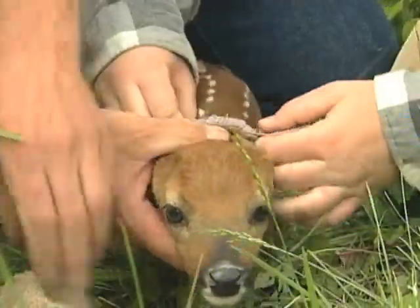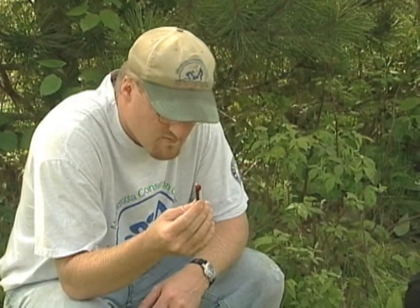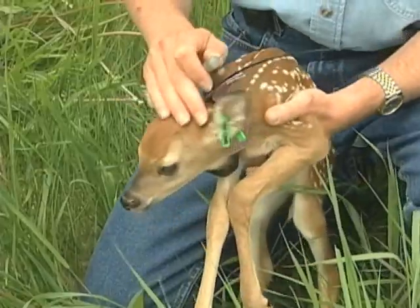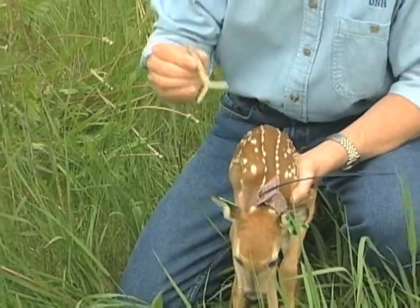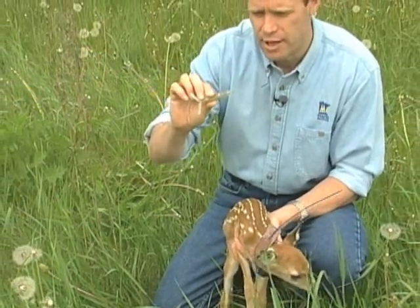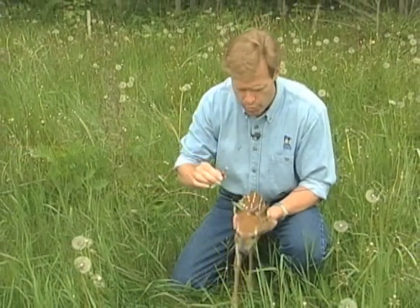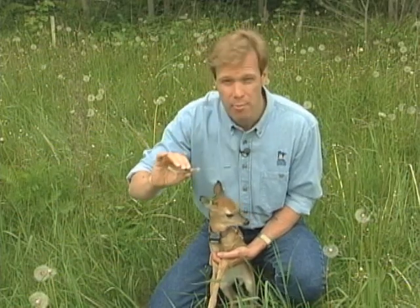She and other researchers have tagged and tested a record number of fawns this year, thanks to new high-tech equipment. Researchers are able to find this little girl within just hours of birth, before she's strong enough to run away, because of this technology. This is a radio transmitter that's implanted in the pregnant doe during the winter. When the fawn pushes this out at birth, the change in temperature changes the radio signal, so that researchers know there's been a birth, and by tracking this, know where.